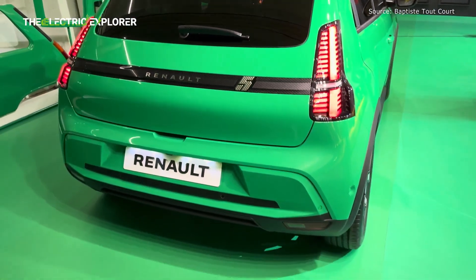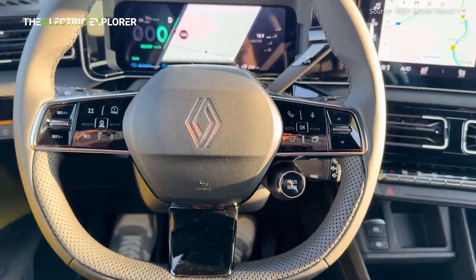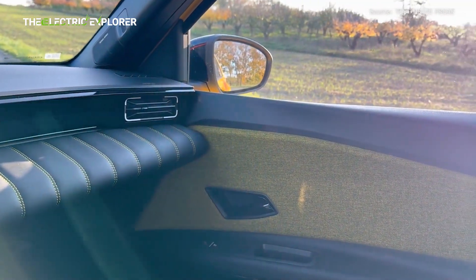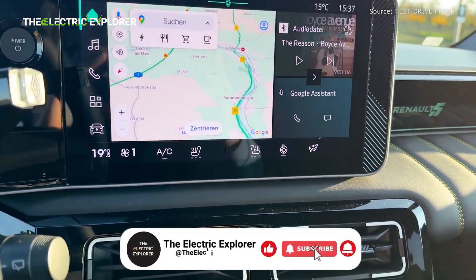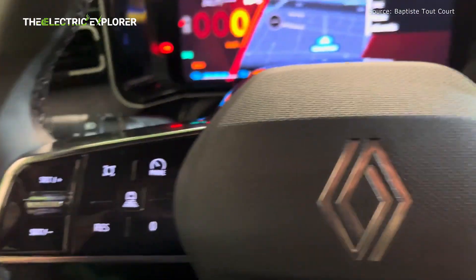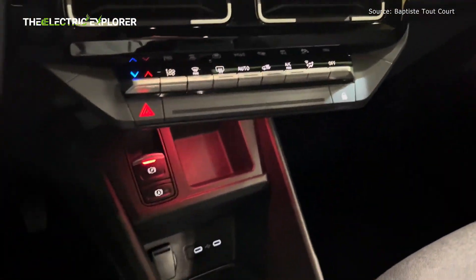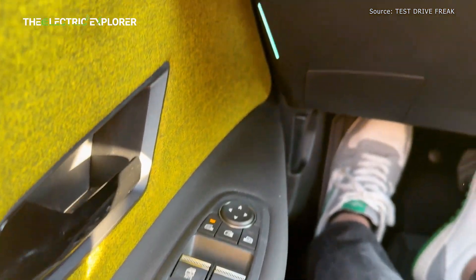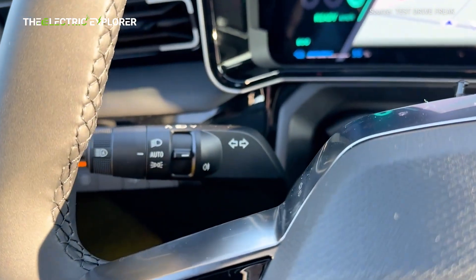Renault has carefully crafted the Evolution trim to ensure great value for money even at a lower price point. Standard features include 18-inch steel wheels with covers, a central 10.1-inch multimedia system with wireless Android Auto and Apple CarPlay. Additionally, the trim comes with a 7-inch instrument display, rear parking sensors, keyless entry and start, an electric parking brake, full LED headlights with high-beam assist, a heat pump, and automatic climate control.